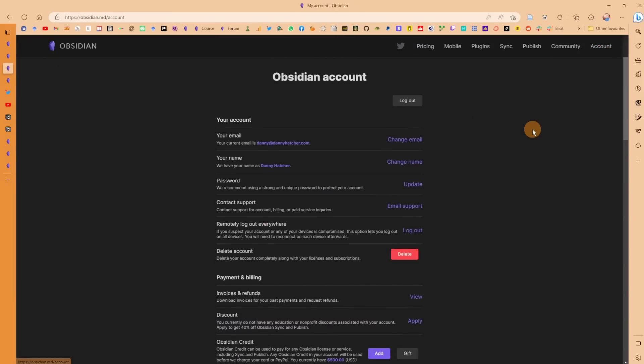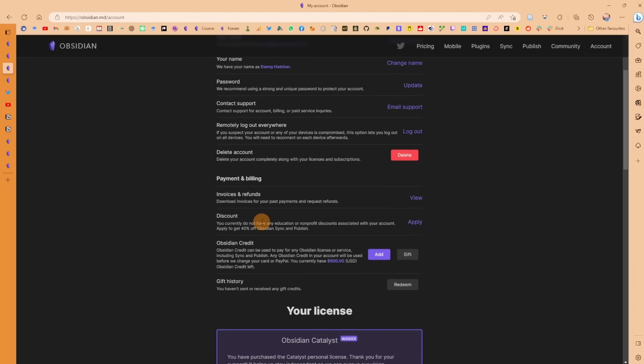If you have an Obsidian account — which you can create for free — you can see there's a 40% discount available for anyone in education and non-profit associations. So Obsidian Sync can be 40% off, which works out to roughly five dollars annually or six dollars monthly. I think that's something that should be visible straight away on the pricing or add-on tab, not hidden away. I've spoken to Discord users who've been using Obsidian for over a year — PhD students, master's students — who don't know this discount exists.